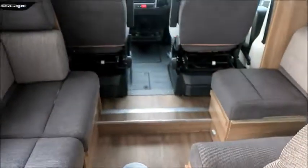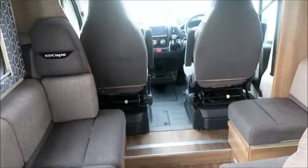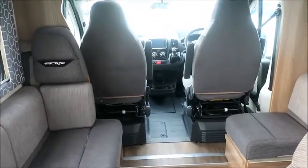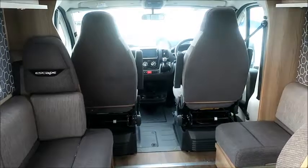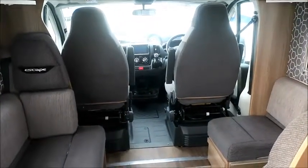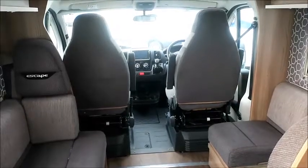This van actually feels and smells like it's new, but it's not — it's done 5,000 miles. Whoever's had this has looked after it. We will service it, tax it, put a 12-month guarantee on it, and valet it. This one's definitely worth a visit here at Salop Leisure.